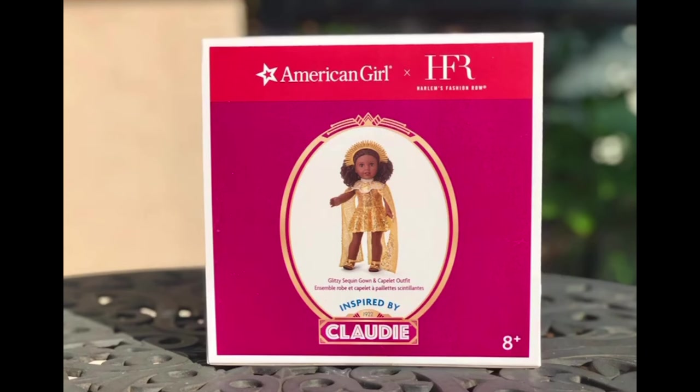First I'm going to review the Glitzy Sequin Gown and Cape Light outfit for 18-inch dolls. This outfit retails at $50. All three outfits in this series are designed by Samantha Black, a New York City designer.